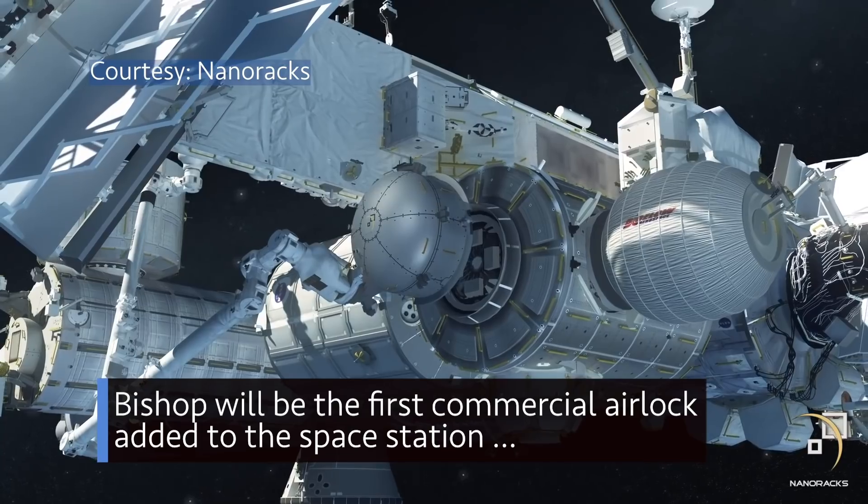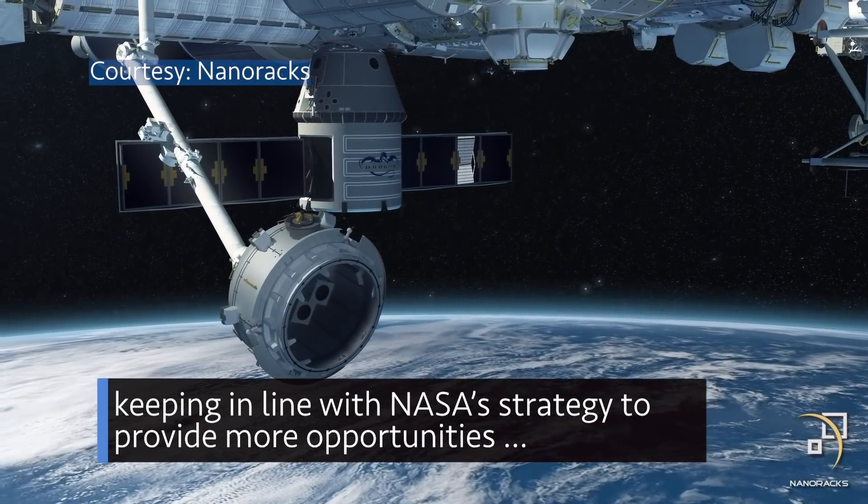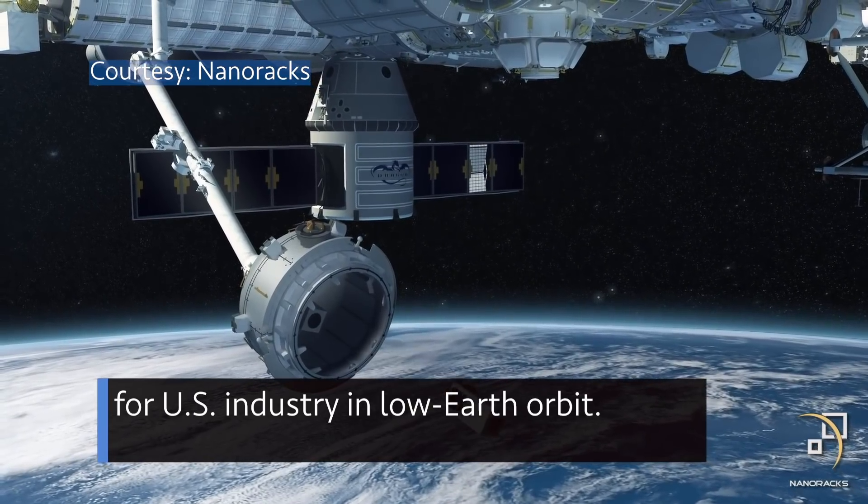Bishop will be the first commercial airlock added to the space station, keeping in line with NASA's strategy to provide more opportunities for U.S. industry in low Earth orbit.